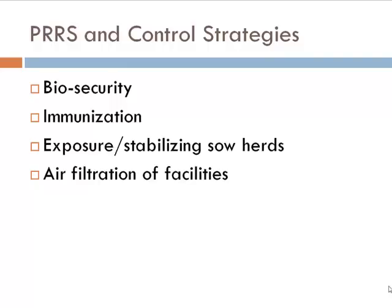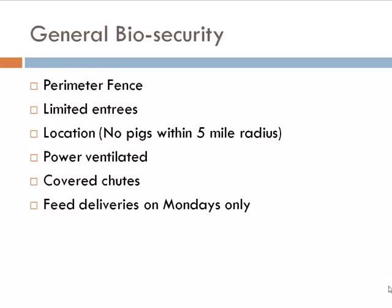When we think about biosecurity, we think about perimeter fencing. We limit entries of people and trucks. Paul used the term location, location, location. If you have a farm that is 20 miles from any other pigs, you can get away with a lot of biosecurity breaks. But in Iowa, particularly in north central Iowa, it doesn't matter how good your biosecurity is — you're still going to have problems because of the way this virus is transmitted through the air.